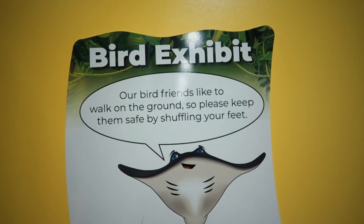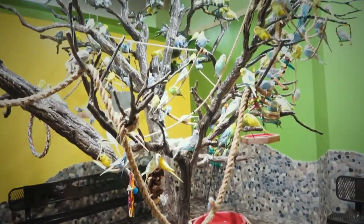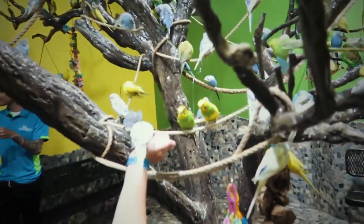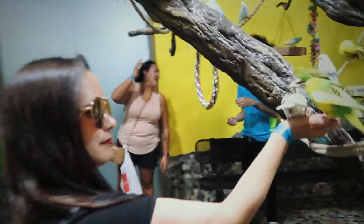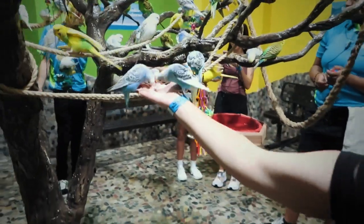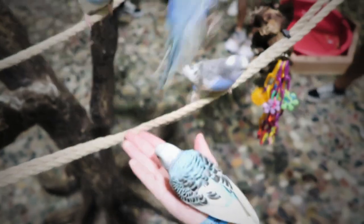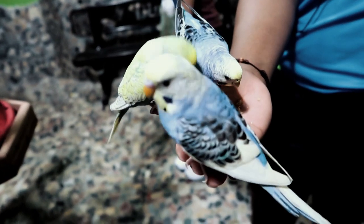There's even a bird room in here! So if you're in the mall and you think, man, I need to feed a bird — well, here you go. Do you ever get tired of feeding all these birds? Never!